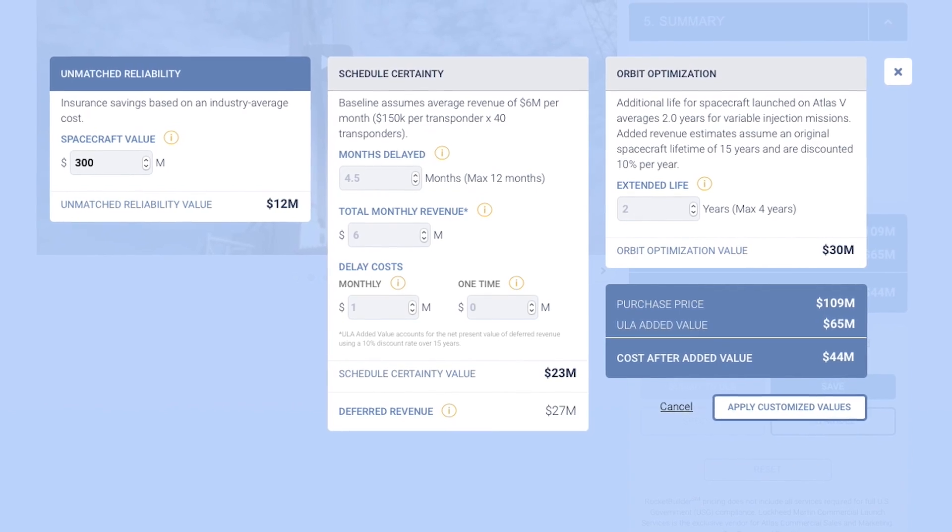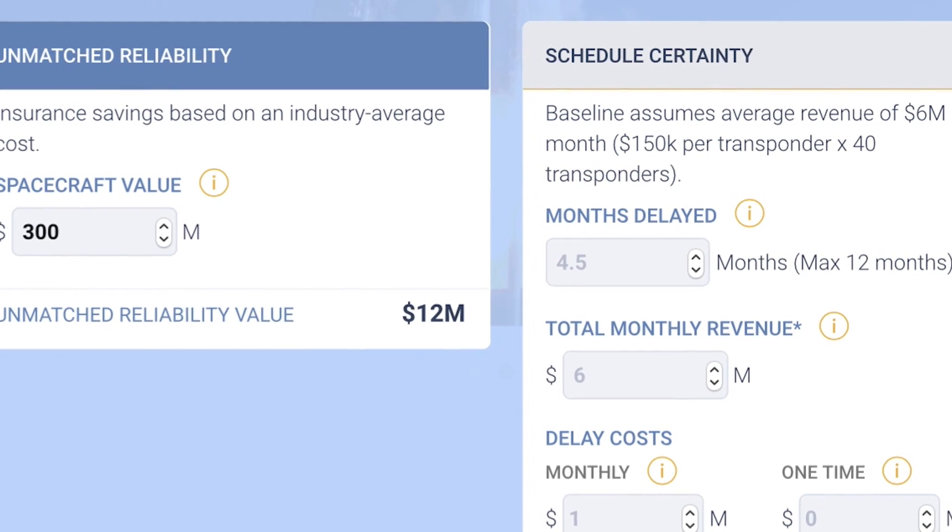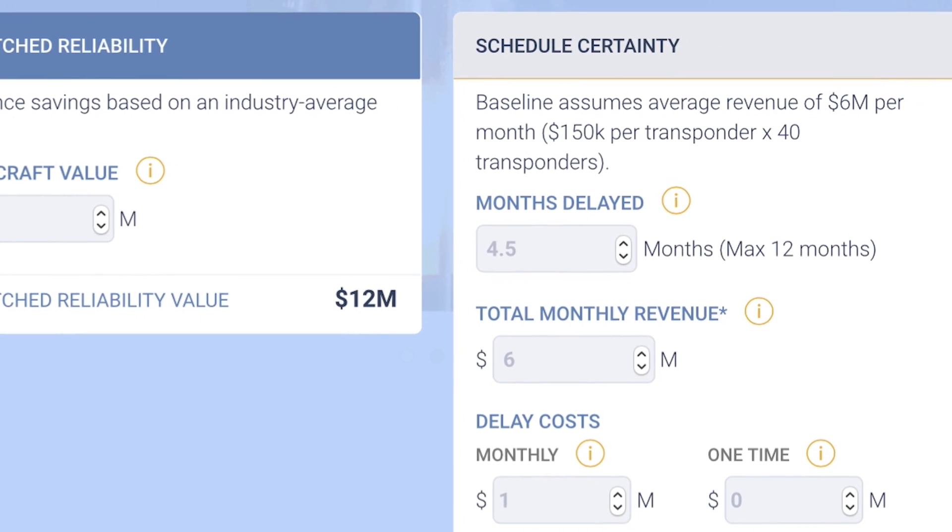We'll have the purchase price there, but we also show you the other value elements that ULA provides that no one else does — things like insurance savings, the value of starting your revenue stream sooner, having your satellite last longer, or be in a more precise or more effective orbit.